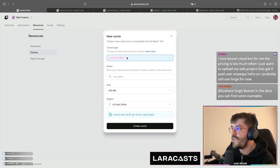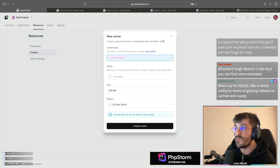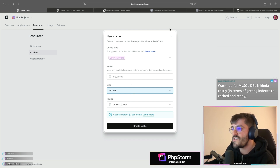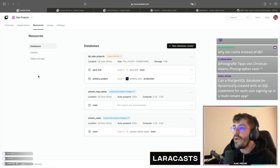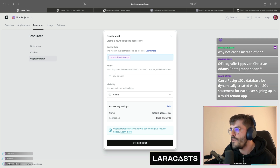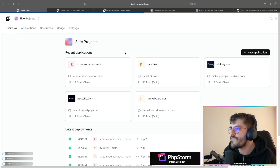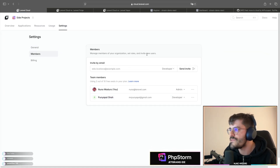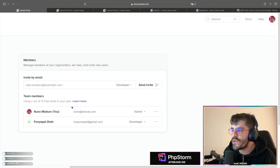We also have caches. At the moment we support a Laravel key-value store that's compatible with Redis — it literally works like Redis, compatible with the Redis API. You can specify the cache size. We also have object storage if you want to store files in a private or public bucket.